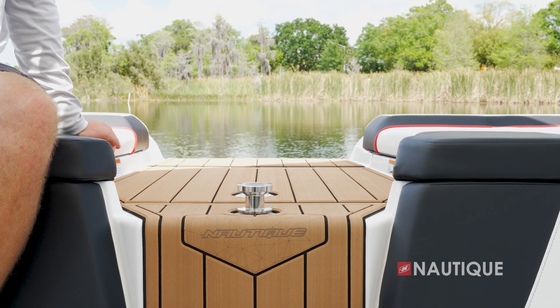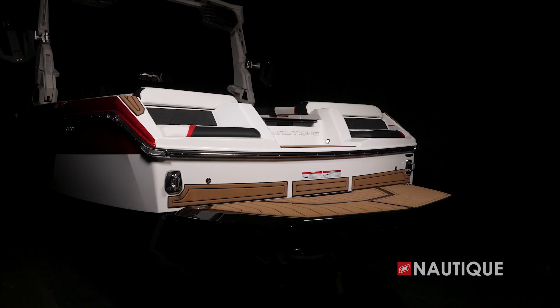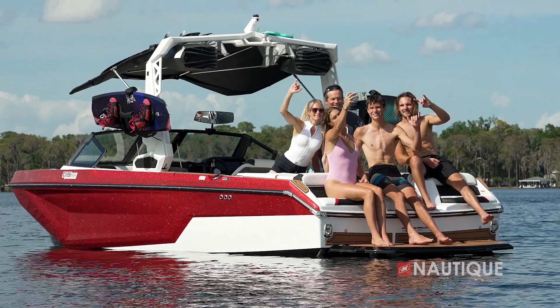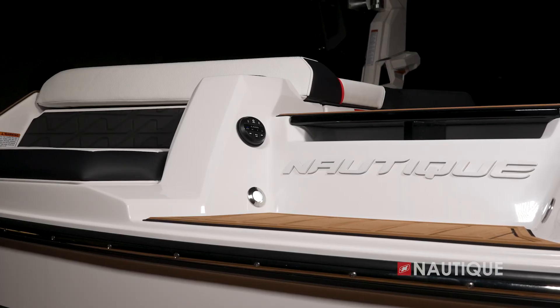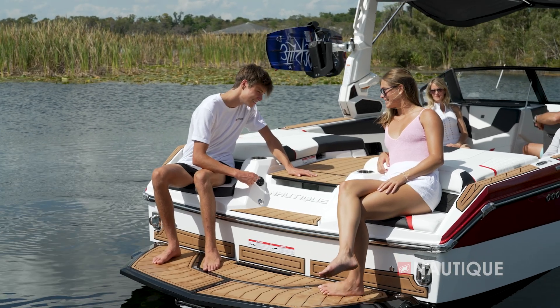You'll find these perfectly designed transom seats that come standard on all GS22 boats and are a great place to hang out while you're out floating on the water. They're also angled inward for better engagement with your crew. Right here is the optional transom stereo remote, so you can get your tunes dialed in right before you ride or while swimming off the back platform.